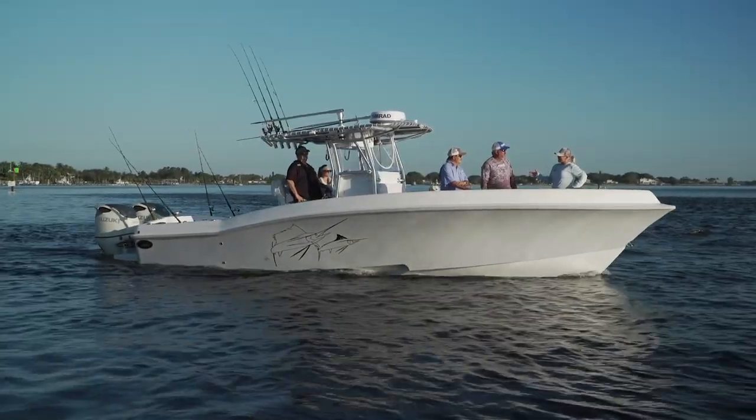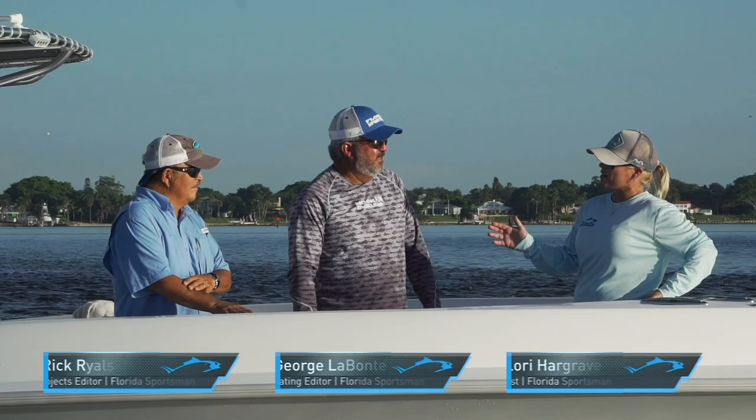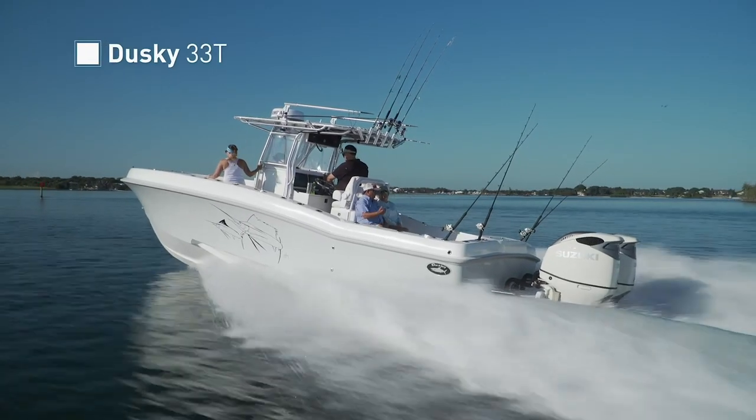Today we're on the Dusky 33T, and I actually have a true story. My neighbor is in the boat market, and he said, 'Lori, I pulled up Dusky on Boat Trader.' He can't find not one used Dusky.